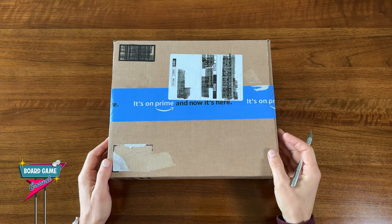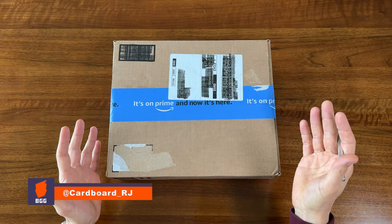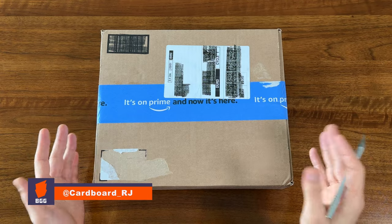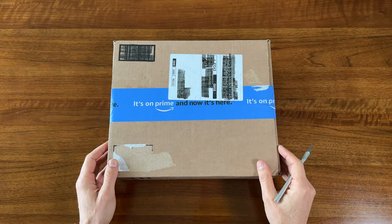Hey folks, welcome to Board Game Casual. Got another shipment from Amazon here, so I figured why not another quick unboxing video. Last time I got pretty lucky — even though there was no fill in the box, the game came undamaged. Let's see if I can do it again.